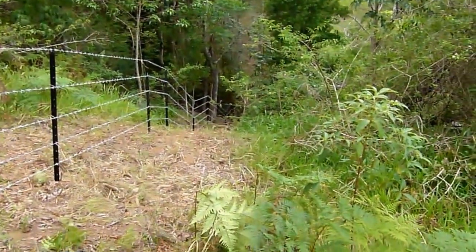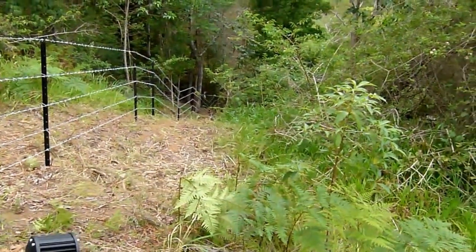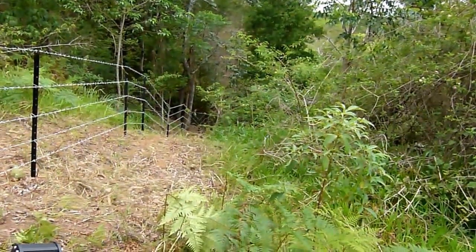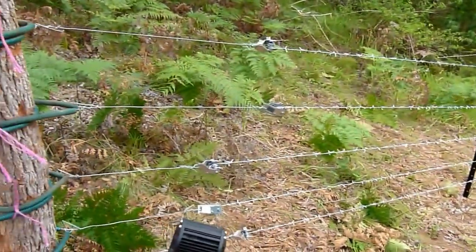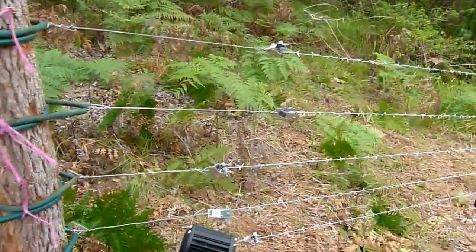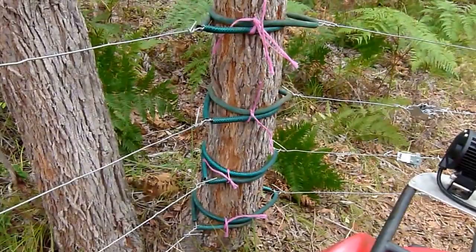It goes down into the third dam ravine and then it comes back out up the other side over there. We'll go around the other side and have a look from the other end. Steve does a nice job. He's got these ratchets on here for tincting later. The trees are used as fence posts and they're all nicely protected.